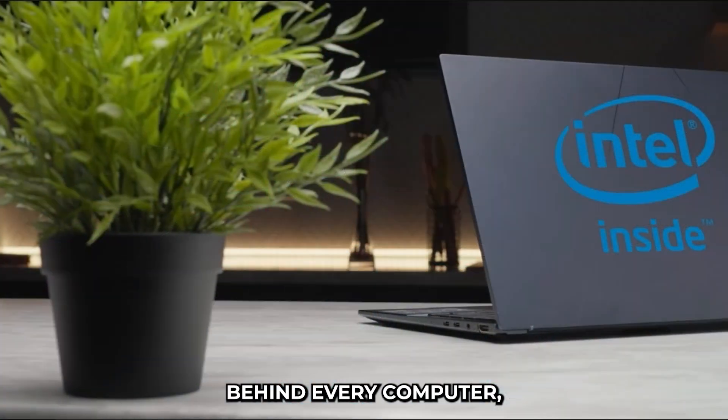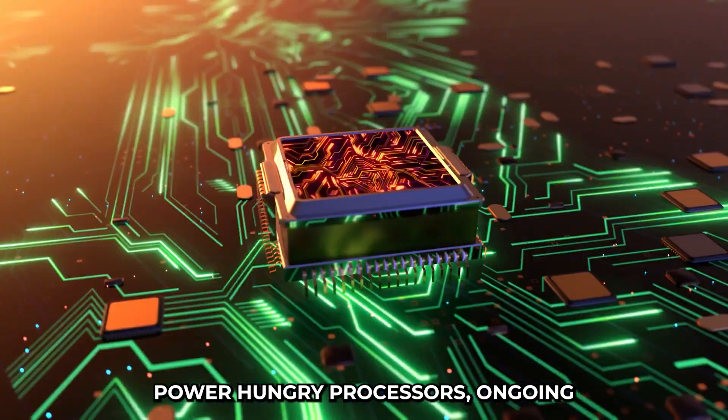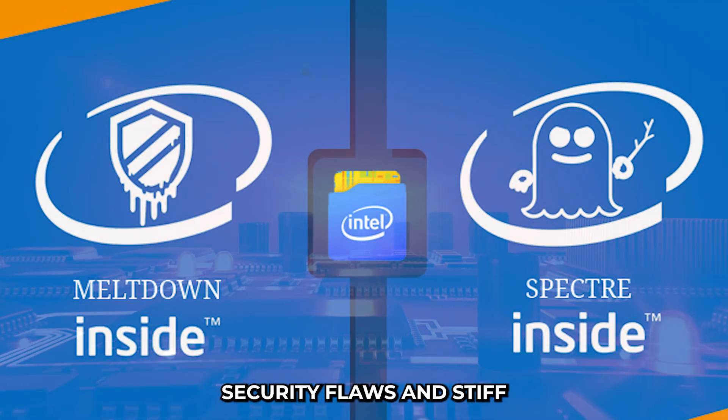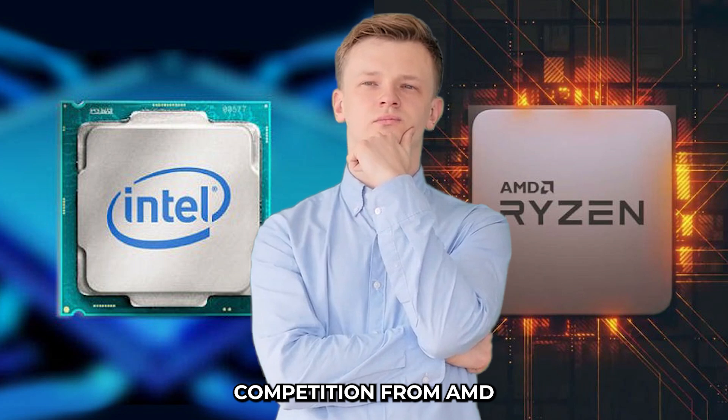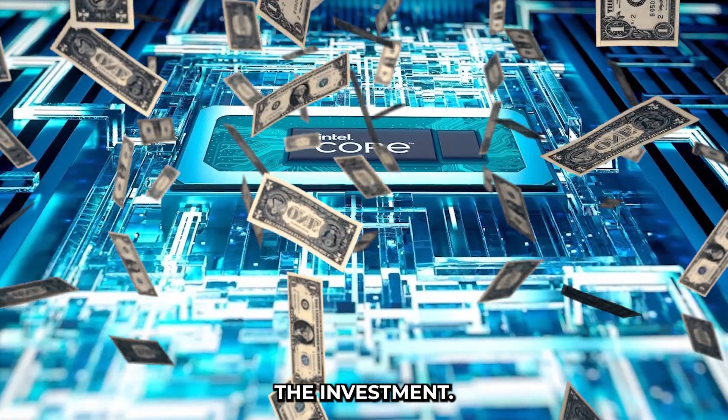Intel was once the brain behind every computer, but now it's struggling to keep up with its competitors. Power-hungry processors, ongoing security flaws, and stiff competition from AMD have left many wondering if Intel is still worth the investment.